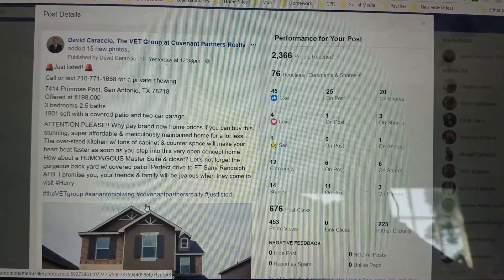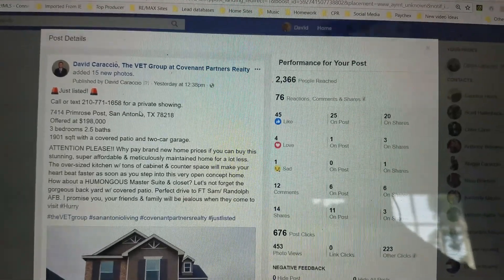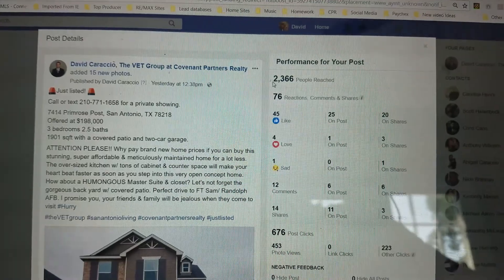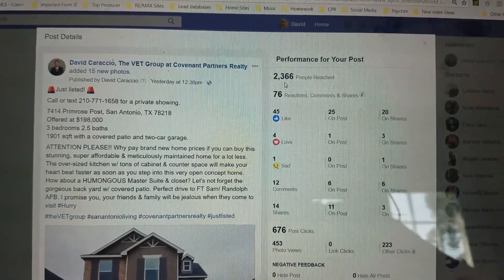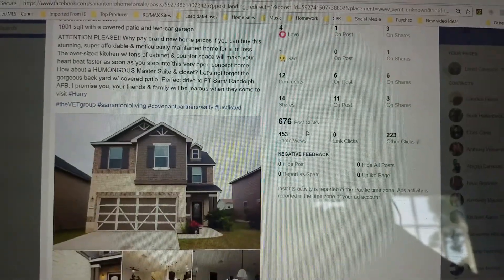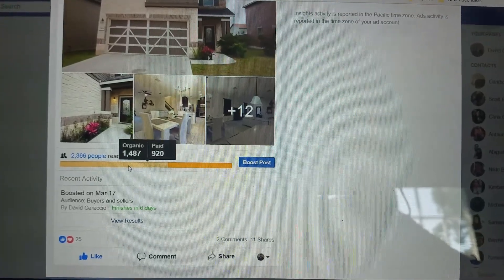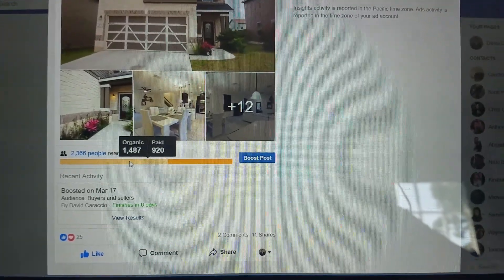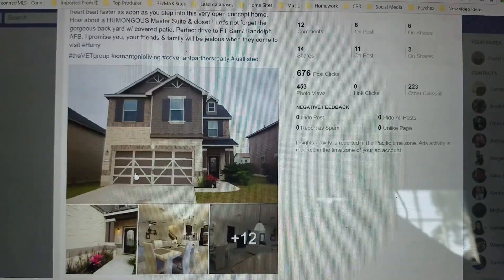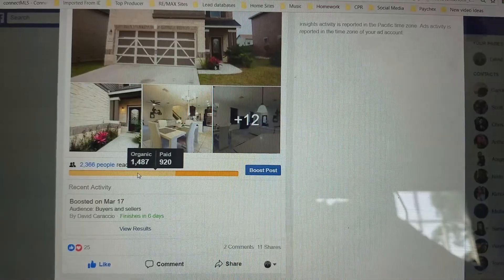Before heading to the hardware store, I want to show you this new listing I put up. The power of Facebook is crazy — I put this up yesterday afternoon, and it reached 2,400 people with 76 reactions. It breaks down exactly where engagement came from, including post clicks. Now, this is a paid ad as well, but look at the organic versus paid breakdown. That's just groundwork — I've been sharing it, commenting, and staying very active on this post. Hopefully it'll be sold soon.